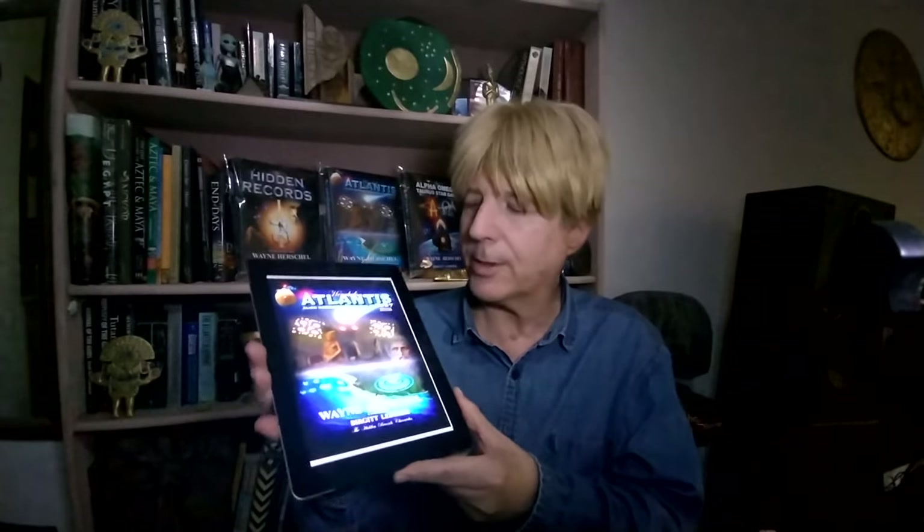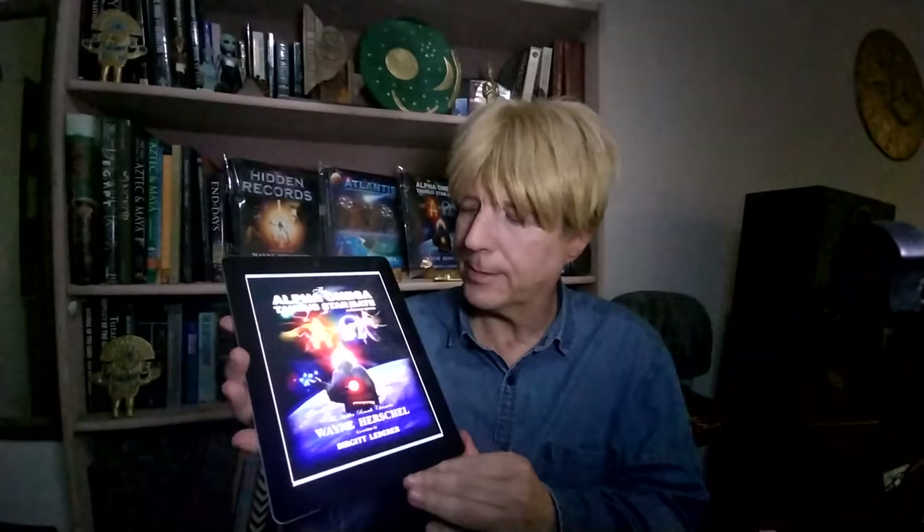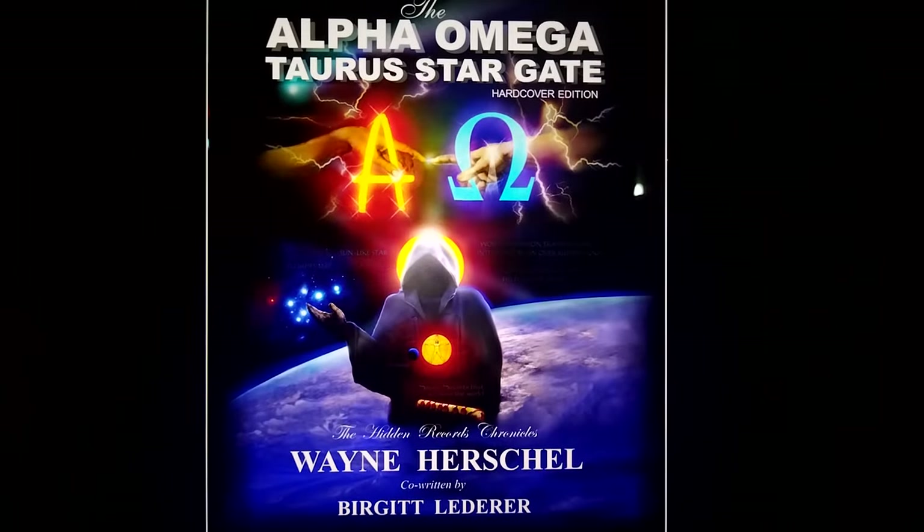That's what the Atlantis book cover looks like on the ebook. The Alpha Omega Taurus Stargate — the hardcover edition; the softcover is no longer available. The Alpha symbol represents Taurus. The Omega symbol represents the portal. So if the cosmic messenger says he is from the Alpha Omega, he's saying he's from the Taurus Stargate, and he holds seven stars in his hand according to the book of Revelation.